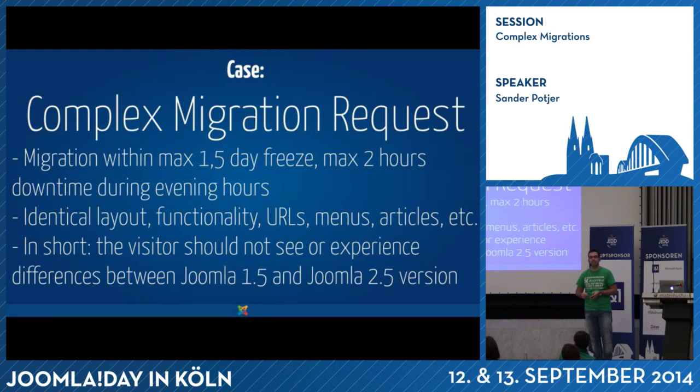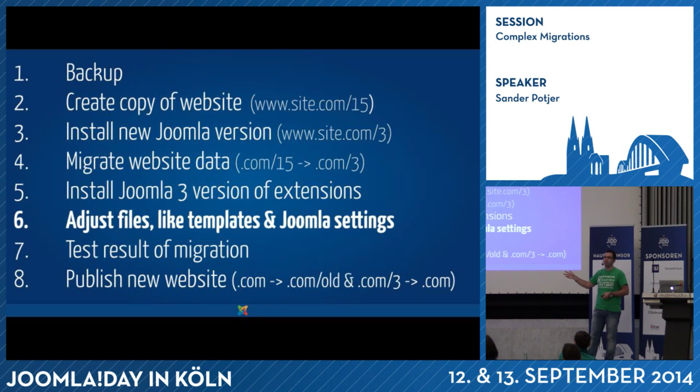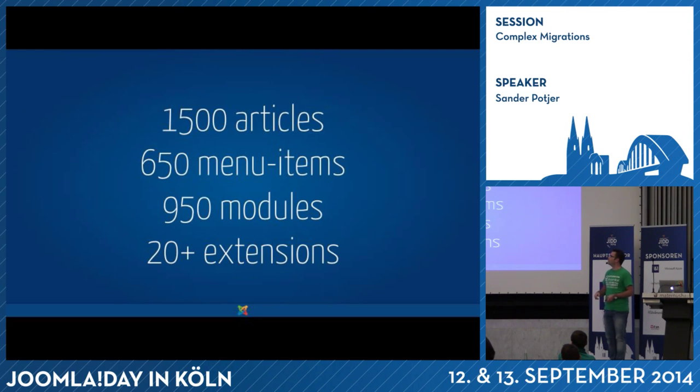The maximum downtime was two hours, and it should be planned during the evening hours. At that time they wanted the Joomla 1.5 website to look exactly the same as the new one running in Joomla 2.5 — this migration took place a year ago, which is why they chose Joomla 2.5 at that time. All URLs of the website should be exactly the same, all menus, articles, modules, and extensions moved. Basically there shouldn't be any difference for the visitor or the editors of the website.